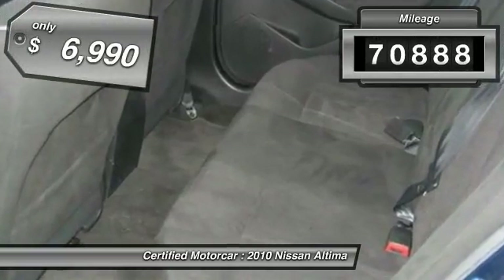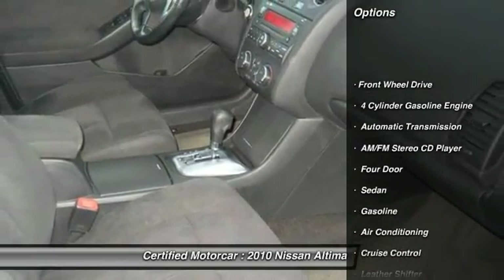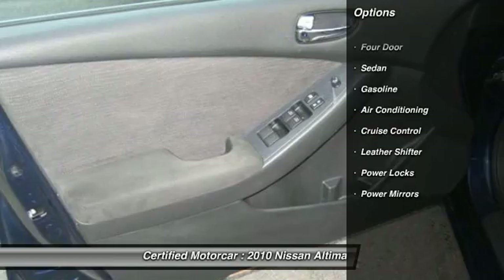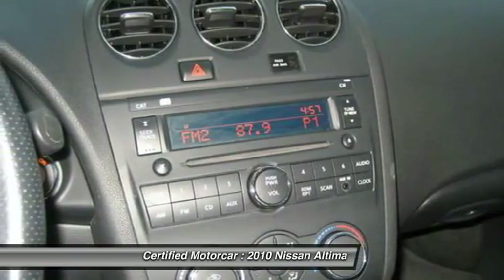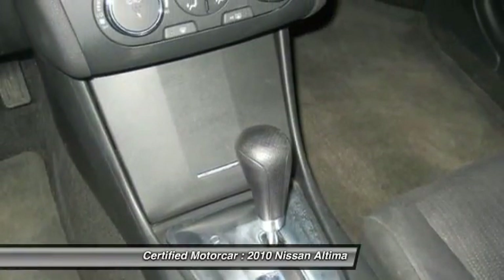This vehicle has less than 75,000 miles and is priced below $10,000. Here are some of this vehicle's great options: traction control, keyless entry, power steering, automatic transmission, cruise control, auto dimming rear view mirror, center armrest, front wheel drive.